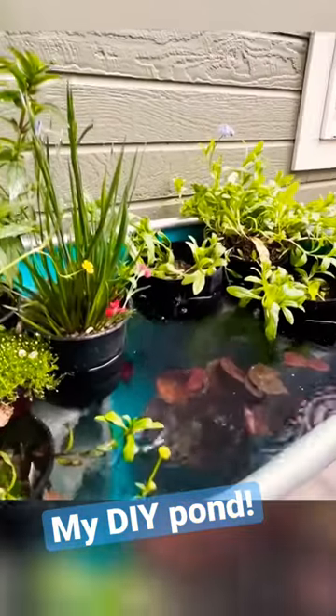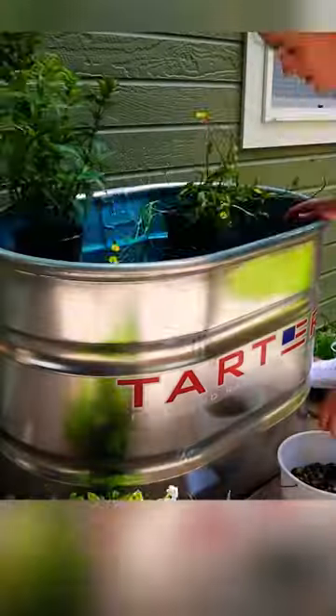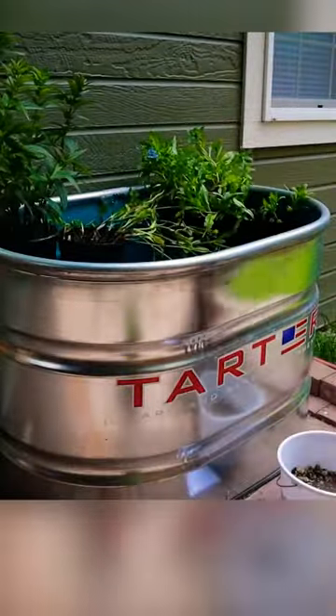Earlier this summer I made this beautiful pond for my patio. It's a galvanized stock tank — I cleaned it up and made it pretty with a bright blue epoxy paint. I chose the cutest flowering plants for it.